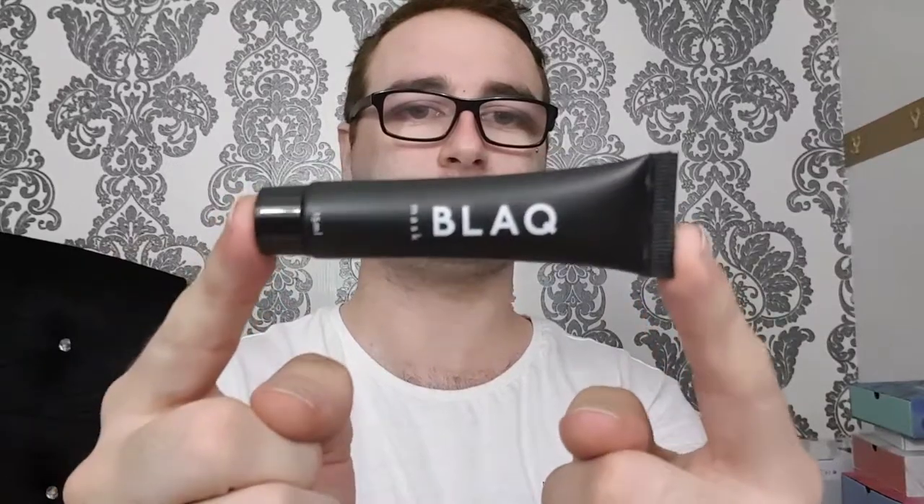The next thing is Black Mask — it's a 15ml sample. It doesn't say on the packaging what it's specifically for, but I'm assuming it's one of those black facial masks with charcoal in it. It's sealed as well.